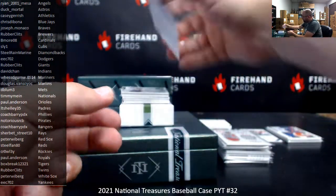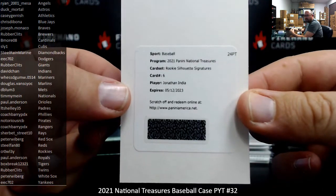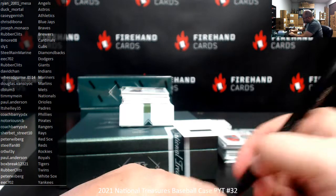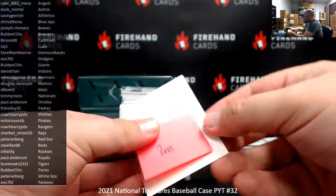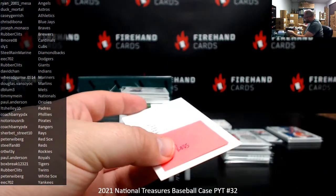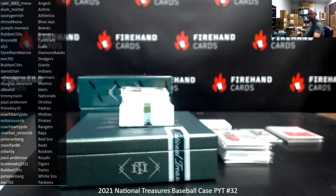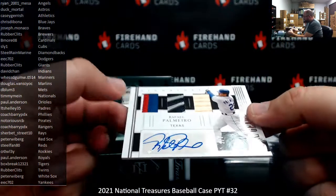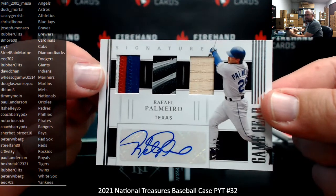For the Reds, Jonathan India Rookie Silhouette Signatures — going to Steel Fan 80. Got a triple relic auto numbered to 7 for the Rangers: Rafael Palmeiro — going to Coach Berry.